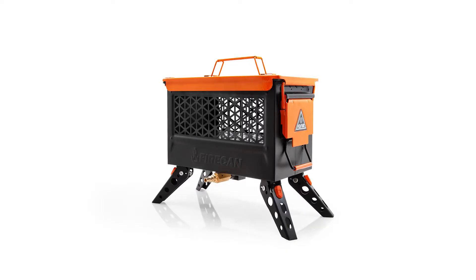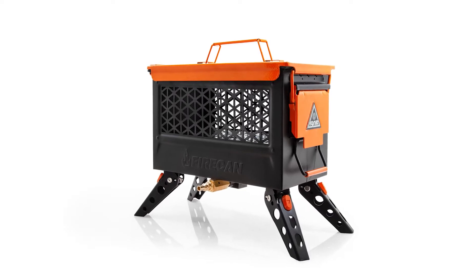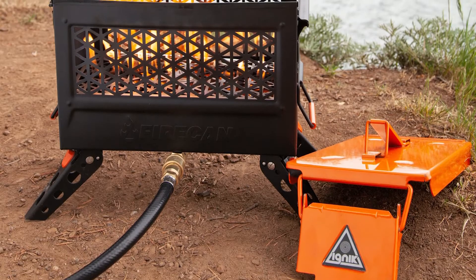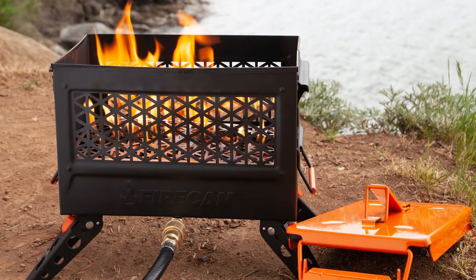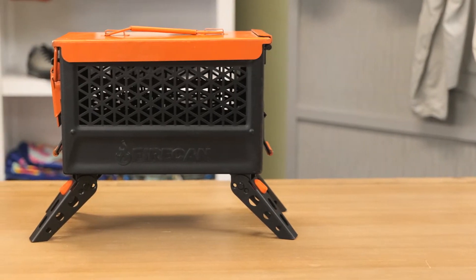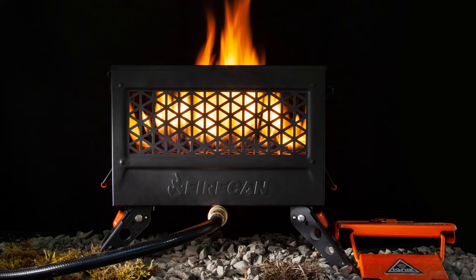Ignic is a Washington state-based brand that makes sustainable outdoor heating products that help you get outside earlier and stay outside longer. They're also a member of 1% for the Planet, so every purchase benefits organizations working to fight climate change in the Arctic. The Ignic Fire Can is a portable, propane-powered fire pit designed as an easy-to-pack alternative to traditional wood campfires. With wildfires and burn bans becoming more commonplace, this offers a campfire feel in a safe and controlled way while putting out a fraction of the emissions of a wood fire.